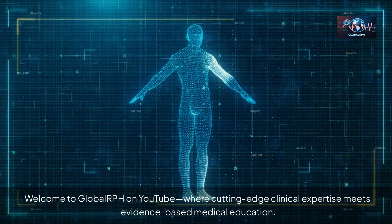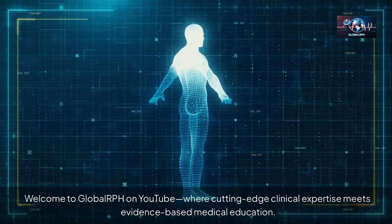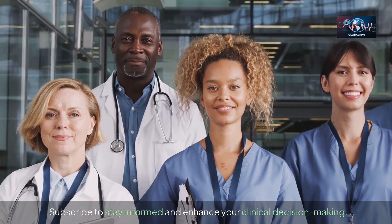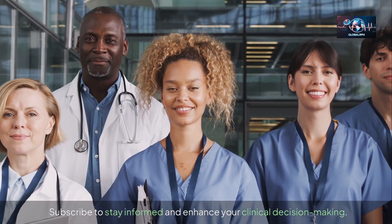Welcome to Global RPH on YouTube, where cutting-edge clinical expertise meets evidence-based medical education. Subscribe to stay informed and enhance your clinical decision-making.